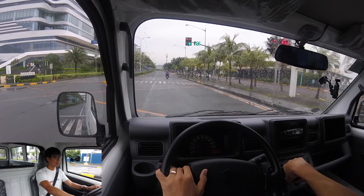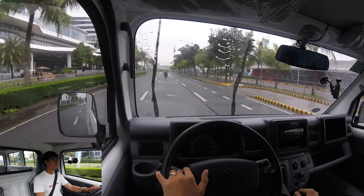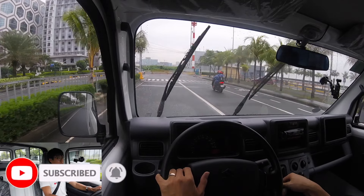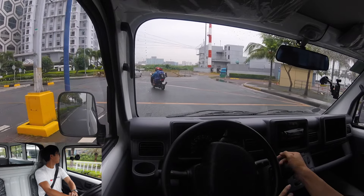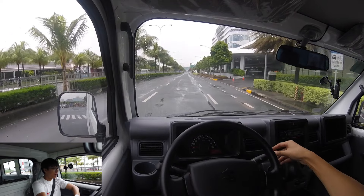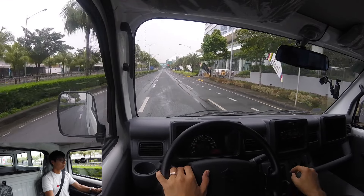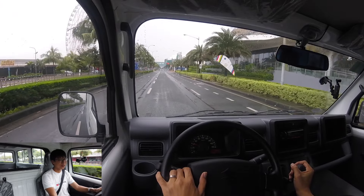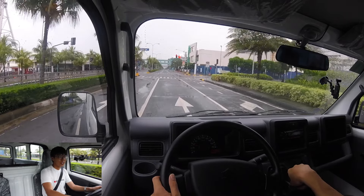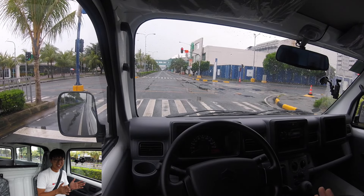I'm so happy for this opportunity to show you how it feels to drive the Suzuki Carry. Even though the road is a bit slippery because of the rain, I am blessed. You need to test drive this one so you know how it feels. It drives even better than the H100 for sure. It has a small body and a small engine but it gets the job done — fantastic, no noise.